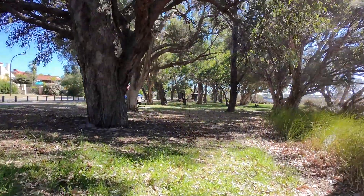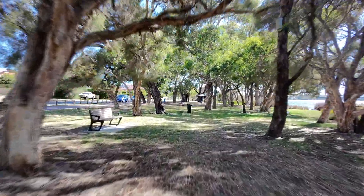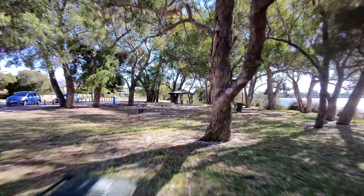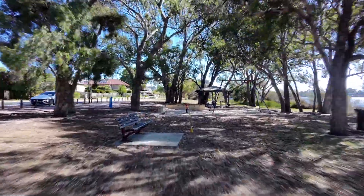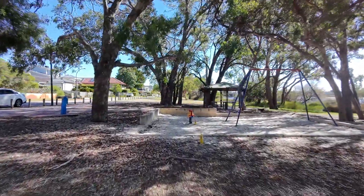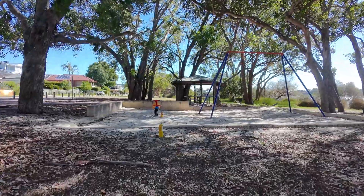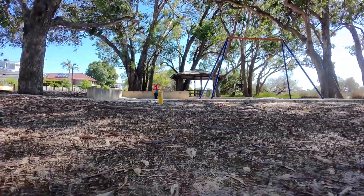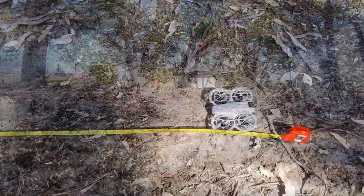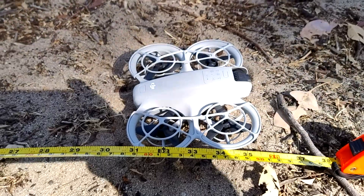Let's test it again — I'll speed this one up so you don't have to sit through it. 20m, 30m, 40m. As before, just past the 50m mark and it comes to a halt. Let's land it again. This time it got just a little bit further at 50.85m. Pretty consistent so far, but let's try one more time.